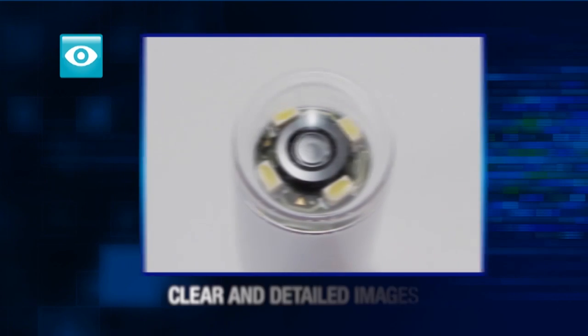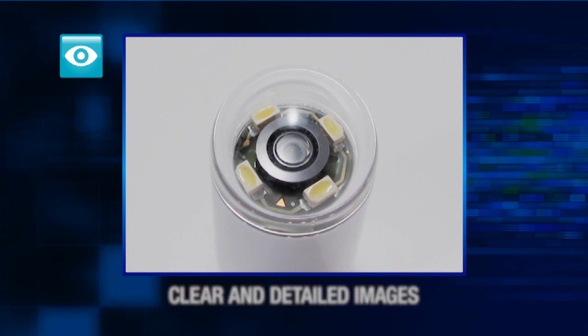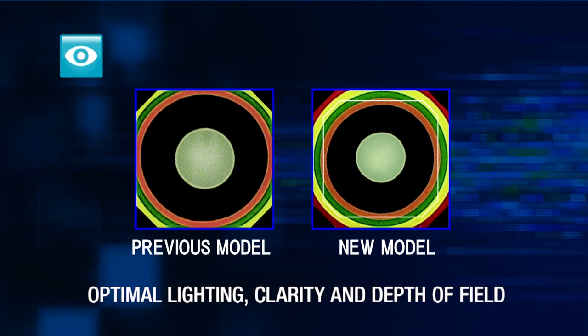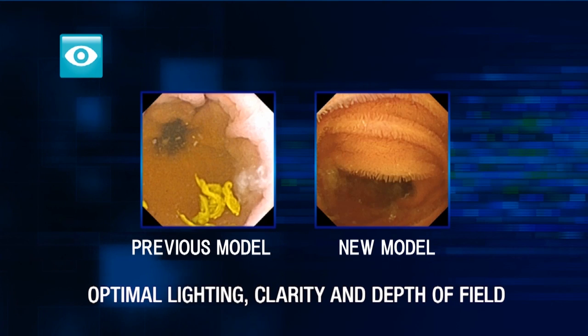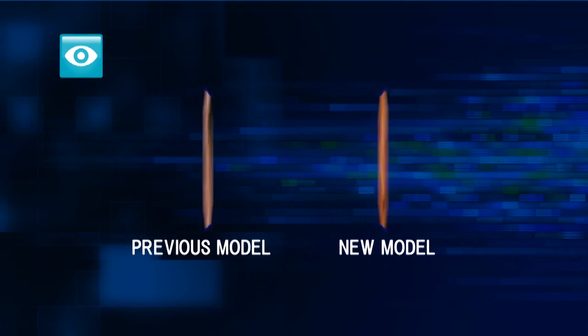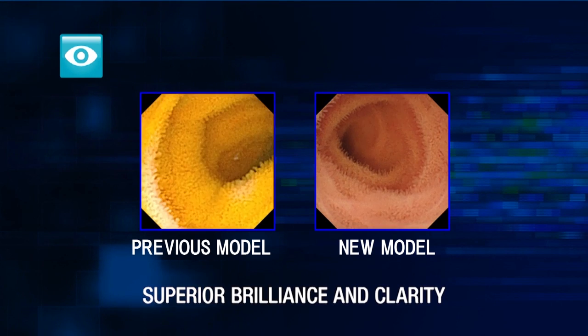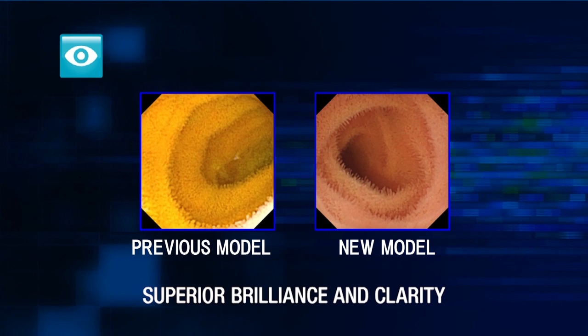Olympus lens technology, coupled with extreme high-resolution sensors, provides clear and detailed images. The capsule not only captures a 160-degree field of view, it also provides optimal lighting, clarity, and depth of field for each of the thousands of images it captures. The images captured by the Endo-Capsule 10 system feature superior brilliance and clarity when compared to the previous model.